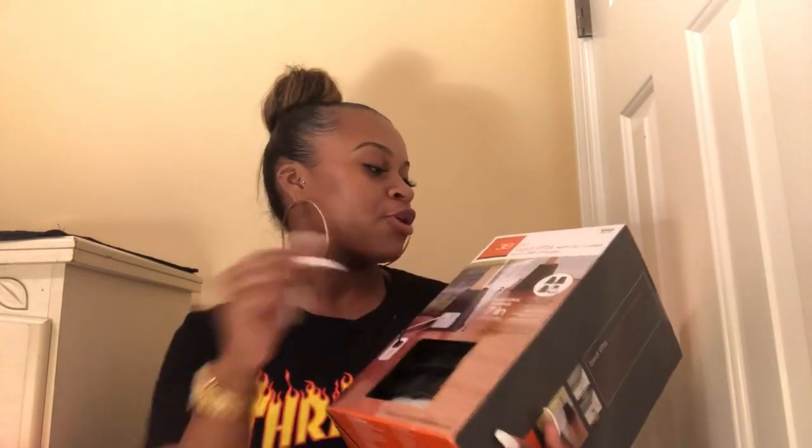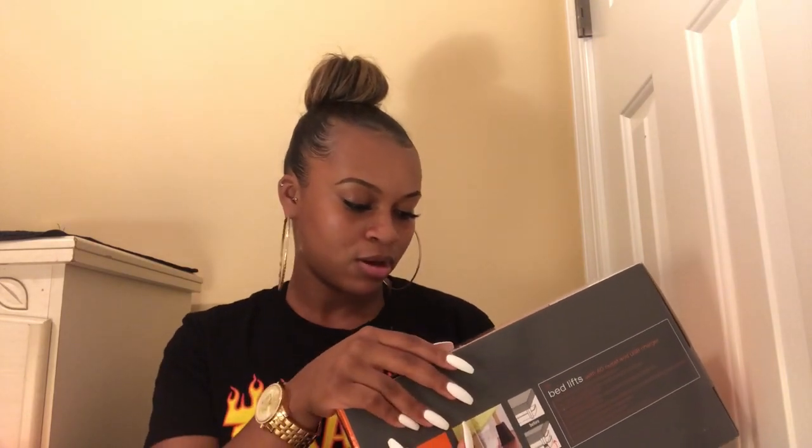The next thing I got were these bed risers by the Studio 3b brand — they're tall bed lifts that raise the bed an additional seven inches. They also come with a USB port outlet with four ports. Honestly, I don't love them — they're really big and bulky, I wish they were slimmer and more discreet. But I need the extra storage space under the bed.